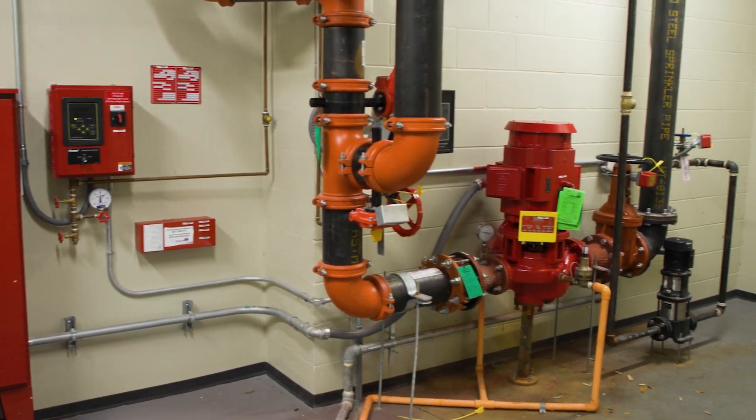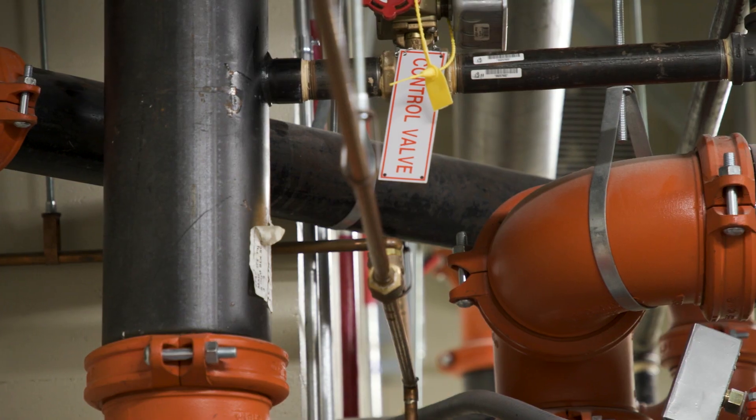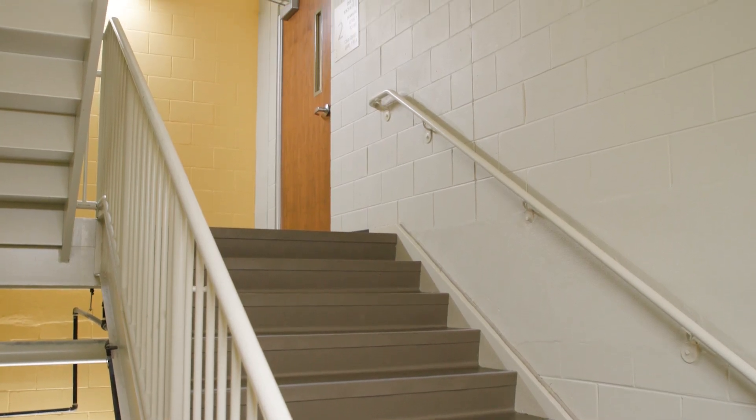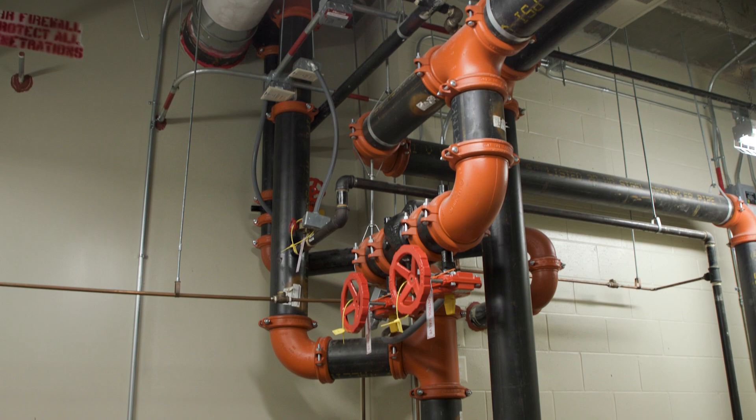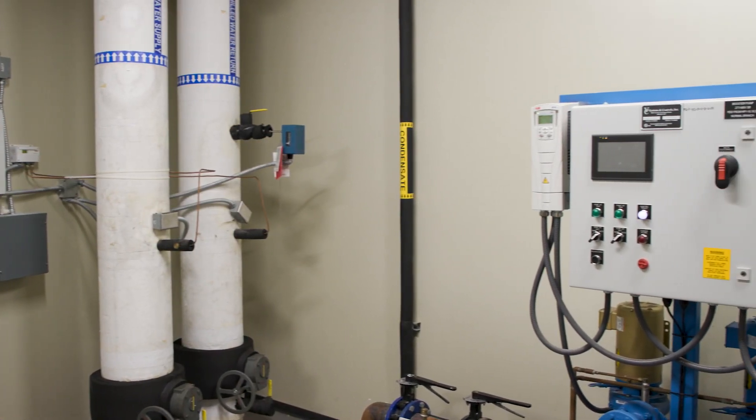Gathering accurate data can be a challenge in certain environments. Tight spaces, MEP rooms, even stairs all pose challenges and can often require multiple positions with a laser scanner, taking precious time or even repeated trips to the location.